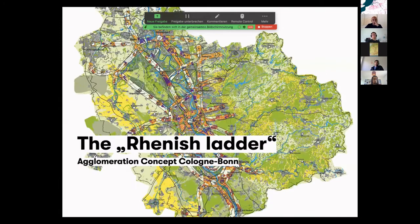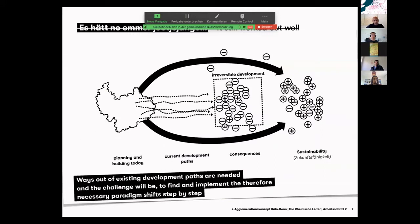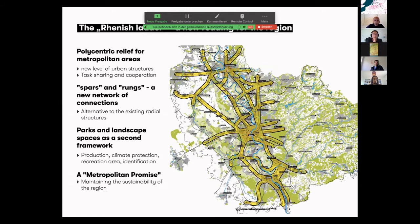What we did there as an office was creating the Rhinish Ladder — a mega-structure as a thinking model to overcome problems of going on with things as usual. We discovered in the Rhineland that authorities and people were making small decisions which added up to an irreversible development. We tried to give them a picture of how to move on in another way. We developed a ladder structure with spars and runs, designed to provide a polycentric relief for metropolitan areas like Cologne, Düsseldorf, and Bonn, which suffer under enormous pressure from outside.